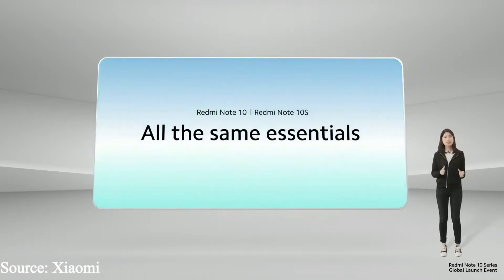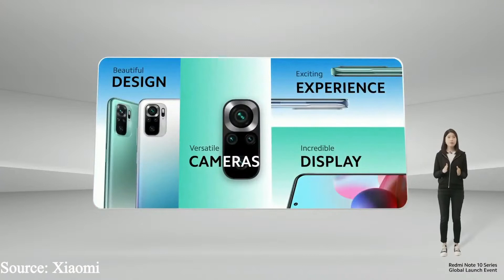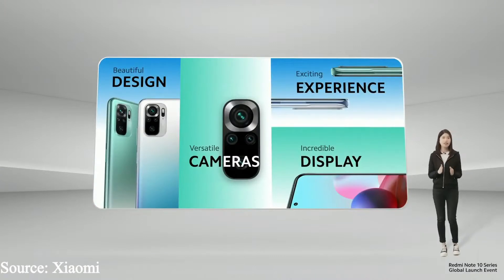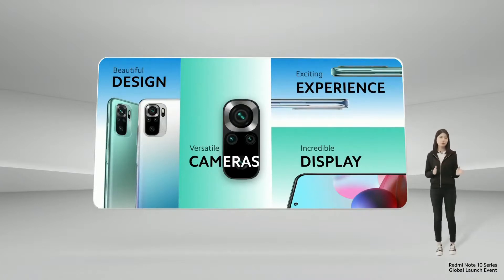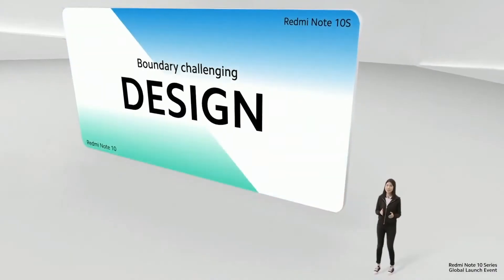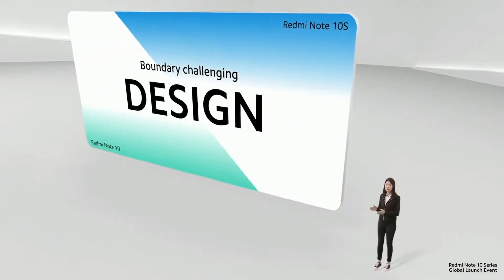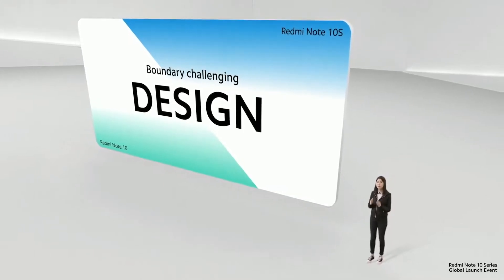Let me explain. Redmi Note 10 and Redmi Note 10S share all the same essentials. Inspired by the Redmi Note 10 Pro and the long lineage of incredible Redmi Note devices that have come before them, Redmi Note 10 and Redmi Note 10S both feature beautiful premium design, versatile and empowering cameras, exciting and immersive experience, and incredible vibrant display. As you can see, Redmi Note 10 and Redmi Note 10S share the same design language as their older sibling, the Redmi Note 10 Pro.